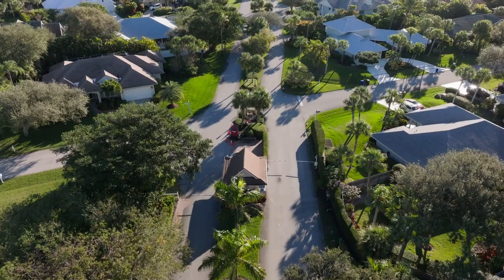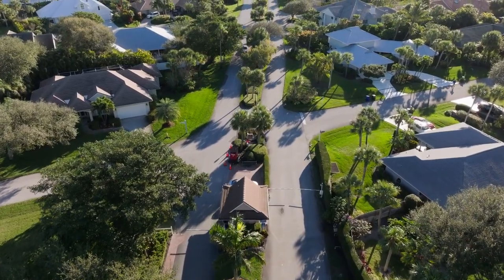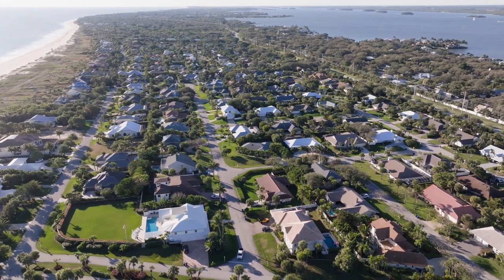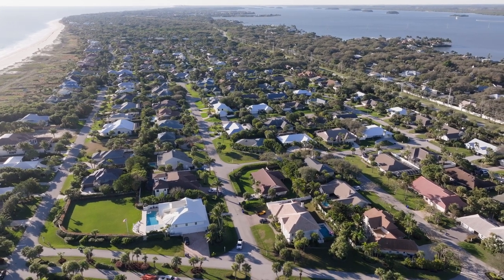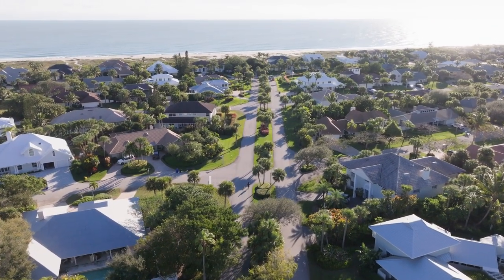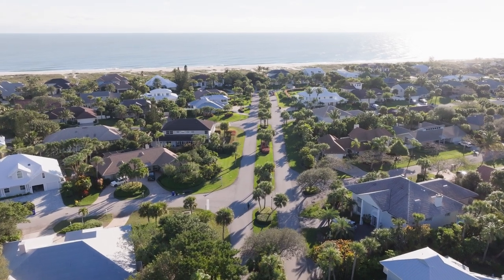First on our list is Castaway Cove, a charming and large neighborhood that spans from Oceanside to Riverside on Vero Beach's Barrier Island. Castaway Cove is a gated community — in two of its sections it is guard gated. Castaway offers a very traditional neighborhood vibe, with winding streets, mature trees and landscaping, and medium to large size homes with a good mix of styles.